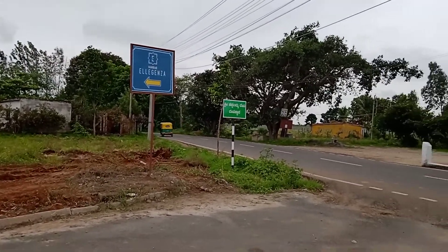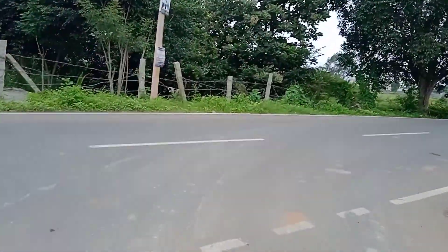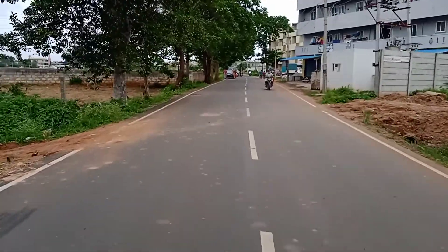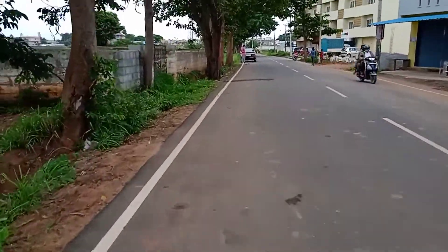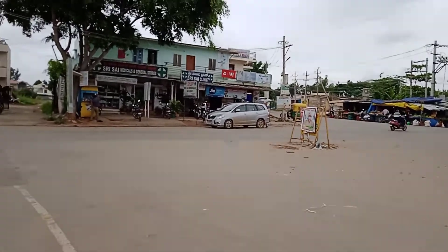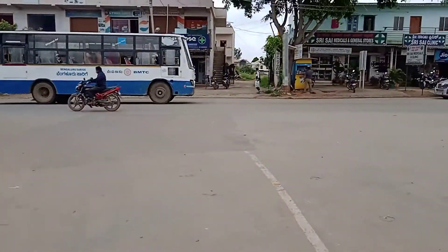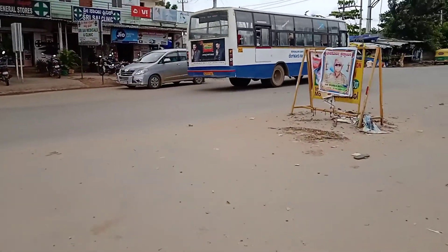This is Nambiya Reli Genja, a villa project on Sarjapura Chandapura Road. You can see the approach road — you can call that the Narayan Ghatta Cross area. You can also see our other property, Nambiya Reli Genja, on that side. It is a 120-acre ultra luxury villa project.